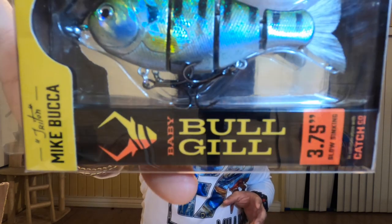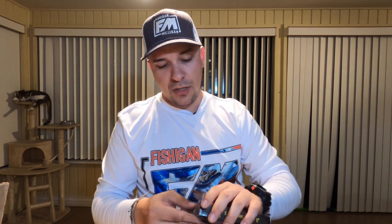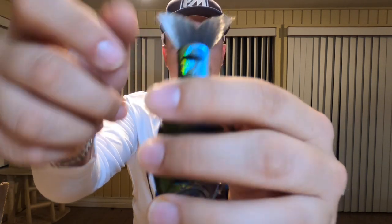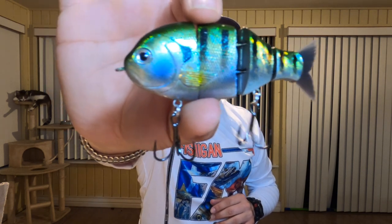My favorite item in the whole box is the Mike Buka Bluegill — let's go! This thing is amazing. I wonder if you could catch some redfish and trout on it too — you just might. It's a really cool segmented swimbait with awesome swimming action in the water and a feathery, lifelike tail. It glides super nicely. I'm really excited to try out the Bull Gill.